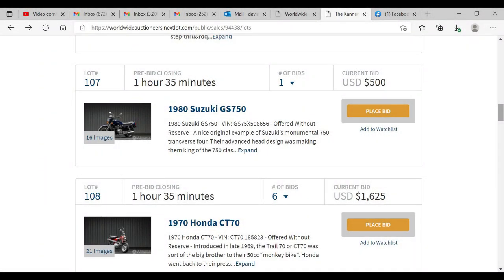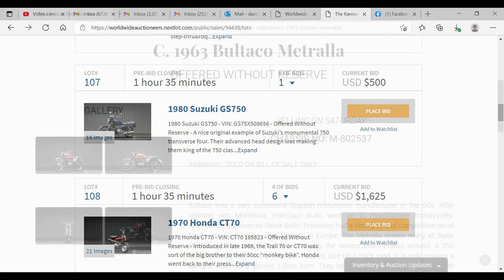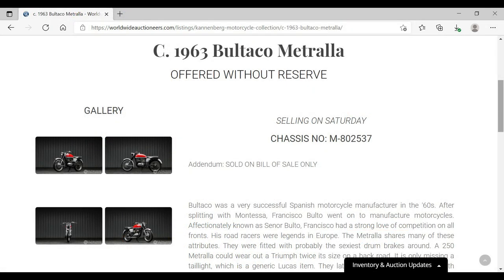Previewing the auction listings the night before, the auctioneer listed the VIN number but they didn't tell you if the VIN numbers matched the engine numbers or even if the motorcycle had a title. They updated the title status the next day but didn't tell you anything about the bike — not even if the engine turned over.